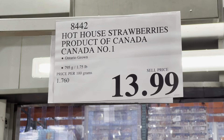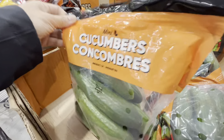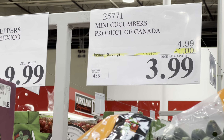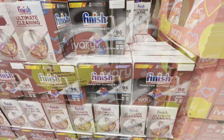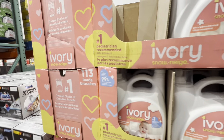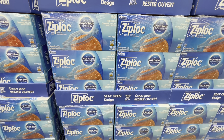In the produce section, strawberries are $13.99 and mini cucumbers have a one-dollar-off deal at $3.99. Finish Quantum, 96 tablets, and Ivory Snow are both on deal — Ivory Snow is six dollars off, Finish Quantum is five dollars off. Ziploc freezer bags — a pack of 50 — are $4.50 off at $17, three packs (150 total).